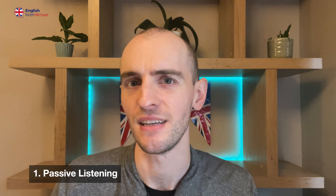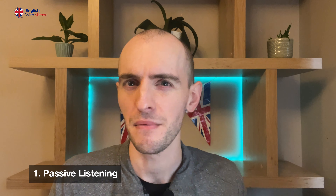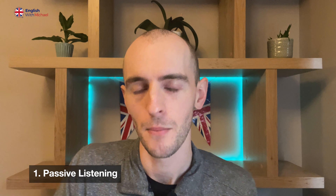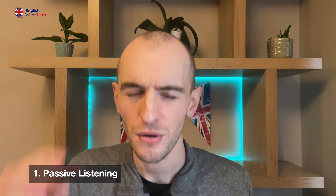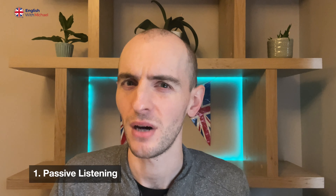The first method to consider trying is what I call passive listening. Passive listening is when you listen to something but you're not really paying much attention — maybe it's on in the background, maybe you're listening while working out at the gym, kind of understanding but not thinking too hard about it. The advantage of doing it this way is it's very easy, you can do it all day wherever you are, and it doesn't take much effort. Even if you're the busiest person in the world, you can do this while washing the dishes or whatever you're doing.